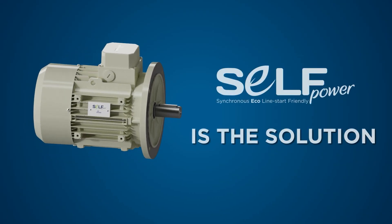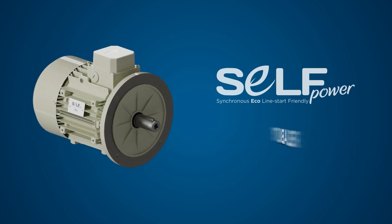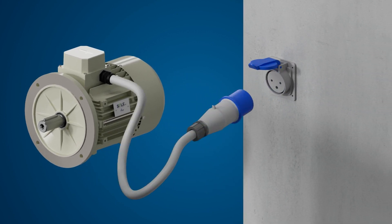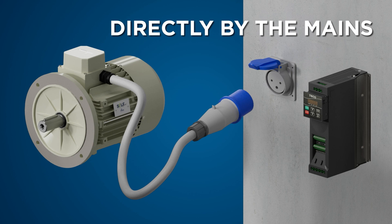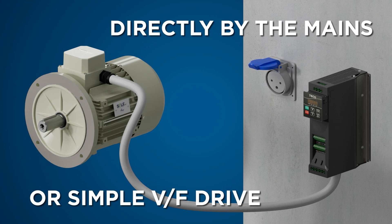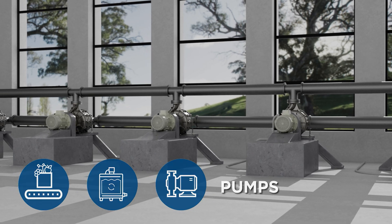Self-power is the solution for all those applications which need a precise speed control, compactness, and reliability. The self-power motor is an ecological hybrid electric motor — a mix between an asynchronous motor and a reluctance motor — capable of operating directly from the mains or a simple VF drive. After an asynchronous startup, the motor synchronizes with the working frequency and runs synchronously at constant speed, without an encoder, regardless of the load. Several applications such as conveyor belts, mixers, and pumps need to have a constant speed at variable load.